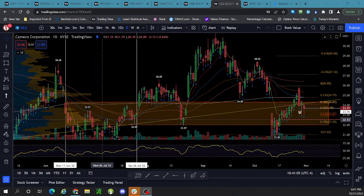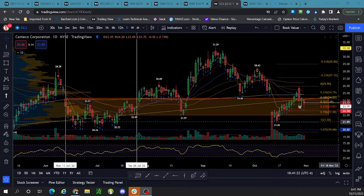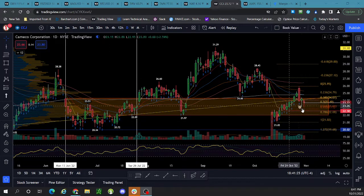We also know that we have a $21.95 fundamental floor that we've been talking about — let's say for all intents and purposes $22 — which is the bottom of this value area. And we also have this technical floor of $20. So that's kind of what we're working with. Right now what I'm looking at personally is how this thing reacts at this $22.58 golden pocket off this last run.